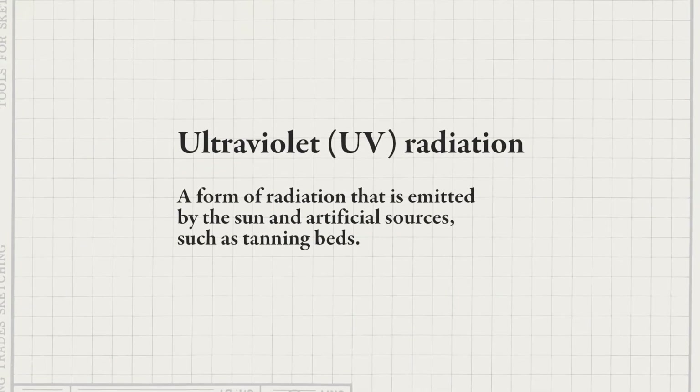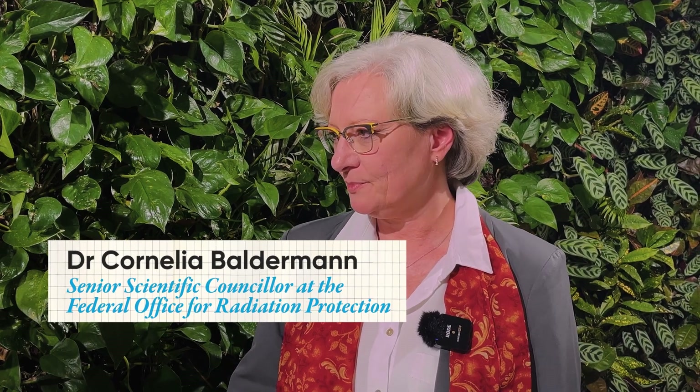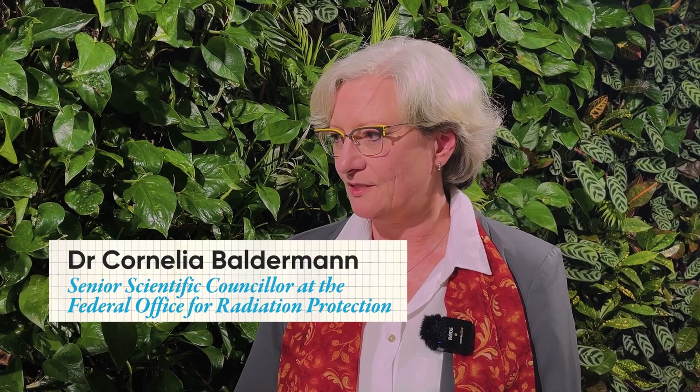Where do UV rays come from? UV or ultraviolet radiation is coming from the sun, but also it can be artificially generated, for example in sunbeds. UV radiation is not perceivable — you can't see it, you can't sense it. So this is very unfortunate because UV radiation gives us more negative health effects.